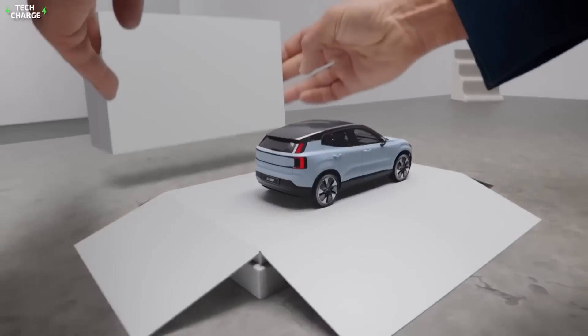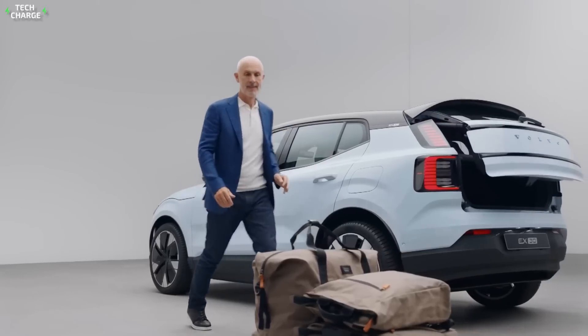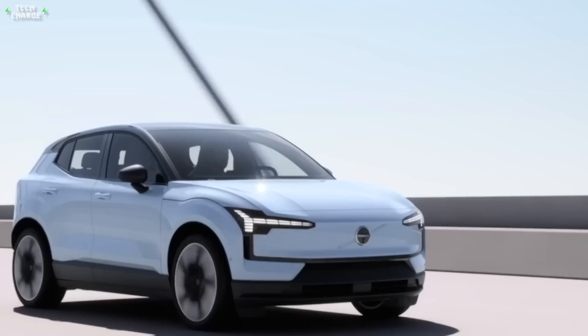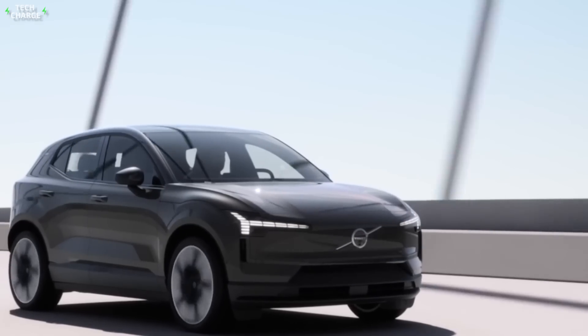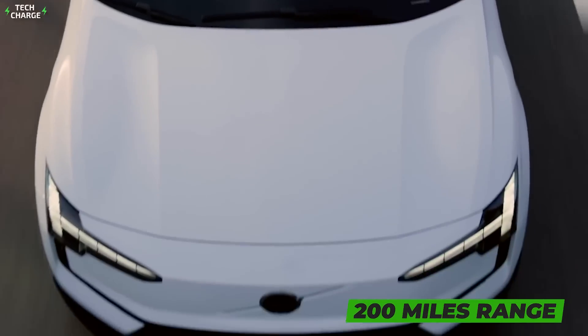Even with the single-motor setup, the new EX30 will be able to hit 60 in about 5 seconds. The EX30 will be configurable not just in terms of power, but also in terms of battery capacity. Base models will feature a 51-kilowatt battery pack, which will ensure up to 200 miles of range.